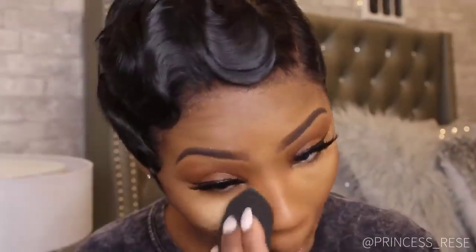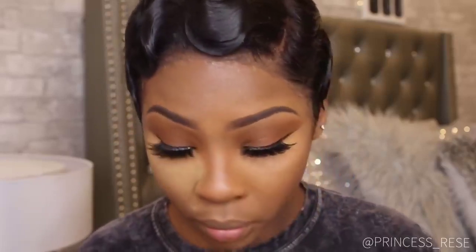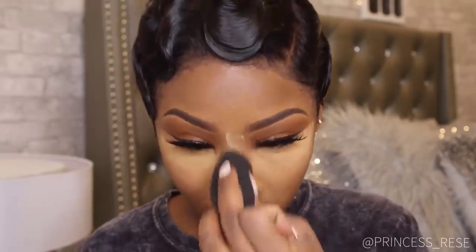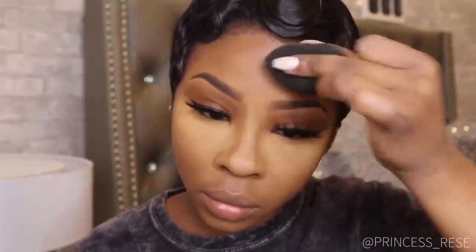If you know me, you know I swear by this product — this is the Sasha Cosmetics Sasha Buttercup Setting Powder. I love this powder so much; it does not leave flashback at all. It is a Trinidadian makeup brand, so you do have to purchase it online via Amazon or sashacosmetics.com.